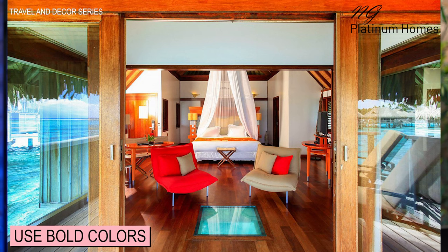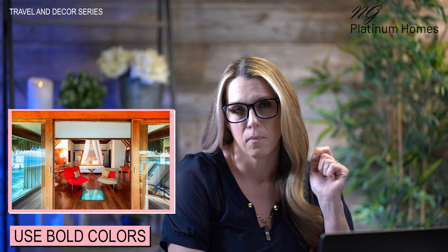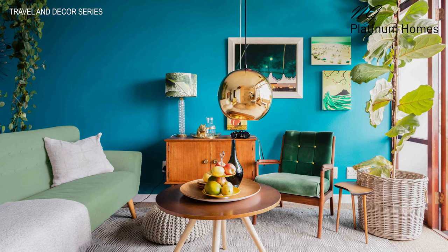Another thing you can do is use bold colors. French Polynesian decor often features bold colors like turquoise, greens, and orange, and you can incorporate these into your space through accent pieces such as throw pillows, curtains, and wall art. Decorating with art is huge in French Polynesian design — it's also known for its bright colors and tropical themes. You can add prints, paintings, and tapestries to create an island vibe in your home.